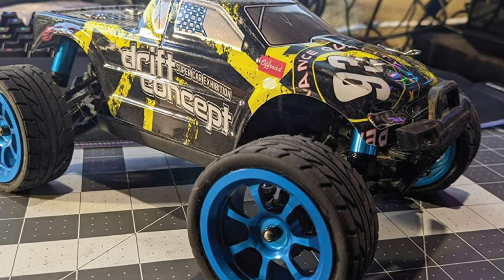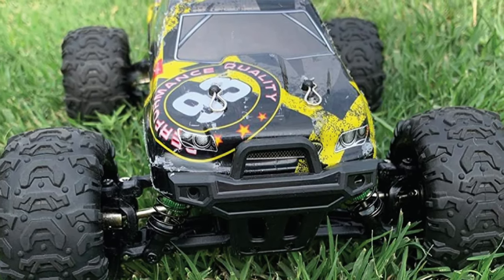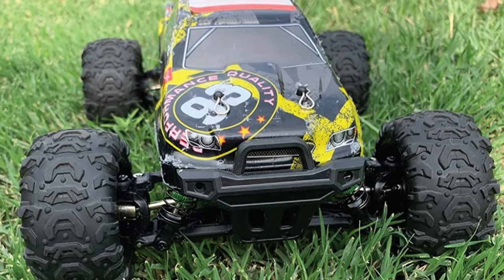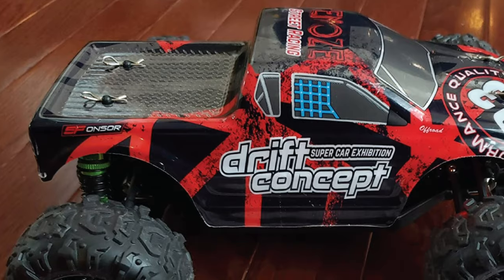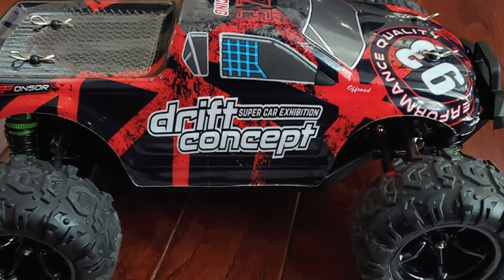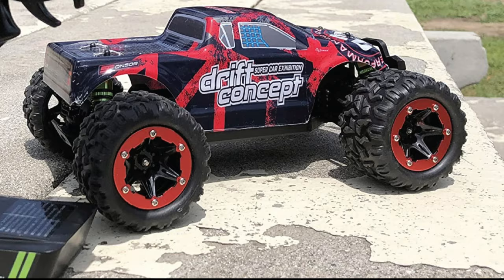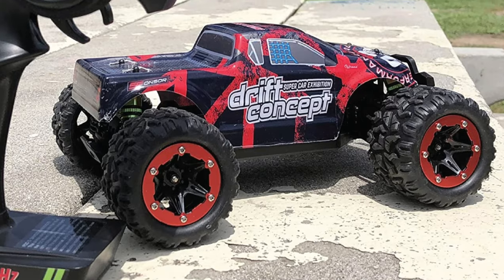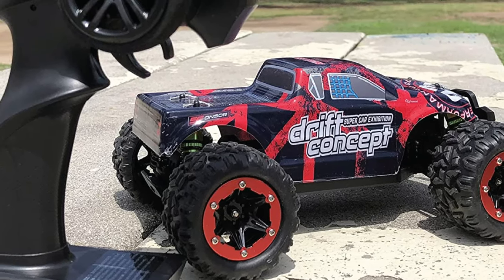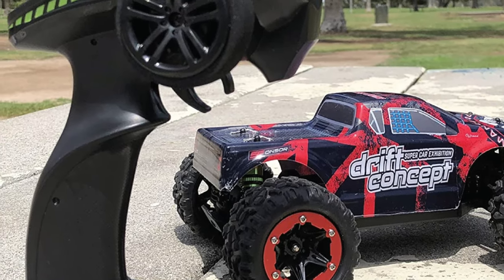When you have been disappointed by other brushless RC trucks with motors lacking powerful torque, you will not be disappointed with this vehicle. It does not lose any power at any point during the ride. This vehicle is four-wheel drive, supported by four strong independent suspensions that add to the amazing power and make its ride and performance outstanding every time.